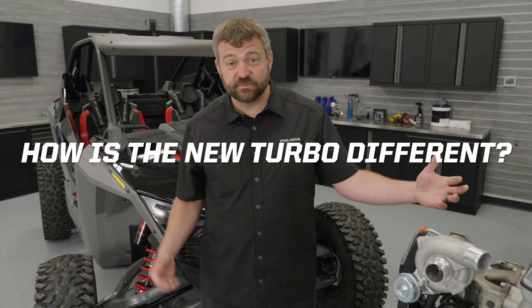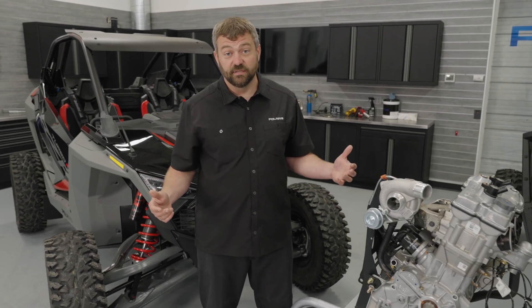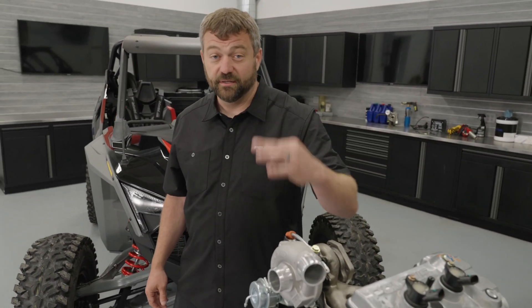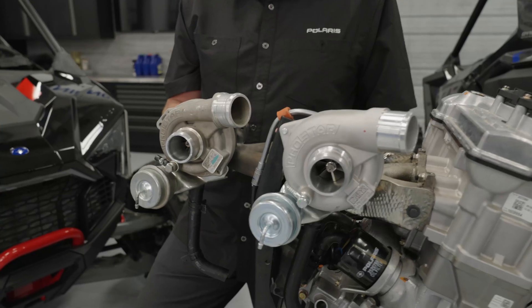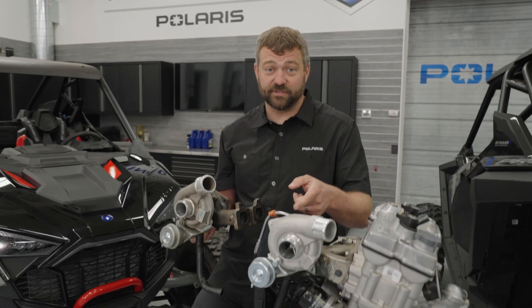So how is the Pro XP and Turbo R engine different than the older XP Turbo and Turbo S? A few key things. Number one, you've got a vented head on the top. Number two, you've got a bigger turbocharger. Number three, it's actually a liquid-cooled turbo, not just an oil-cooled turbo. On the Turbo R, there's also a bigger water pump.